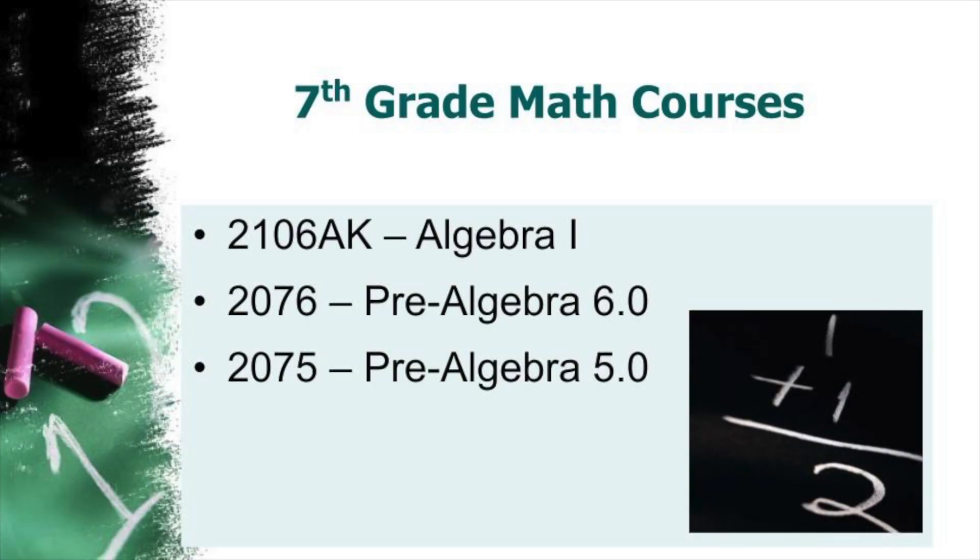Starting in seventh grade, there are three math courses available: 2106AK, which is a one-year algebra course; 2076, which is Pre-Algebra 6-0; and 2075, which is Pre-Algebra 5-0.